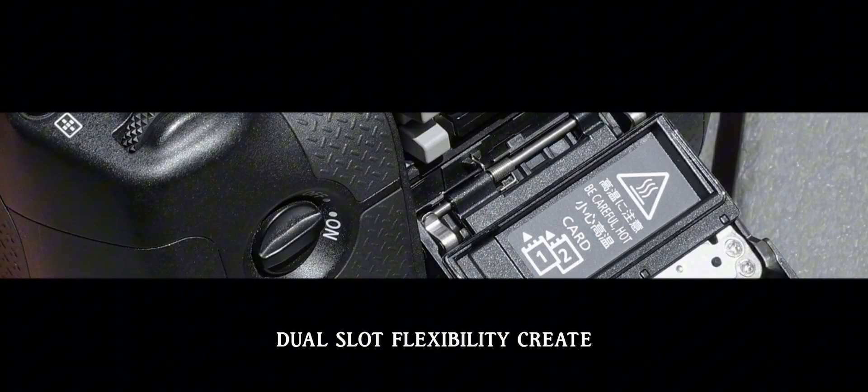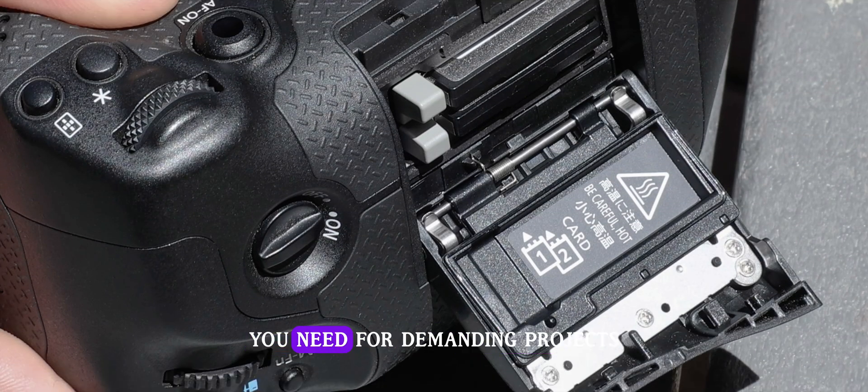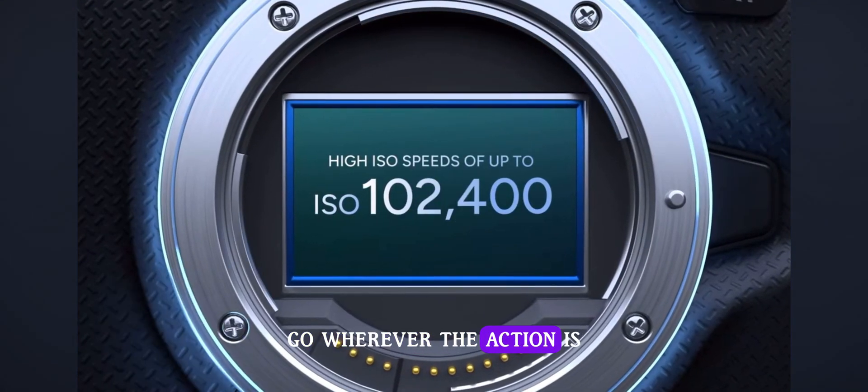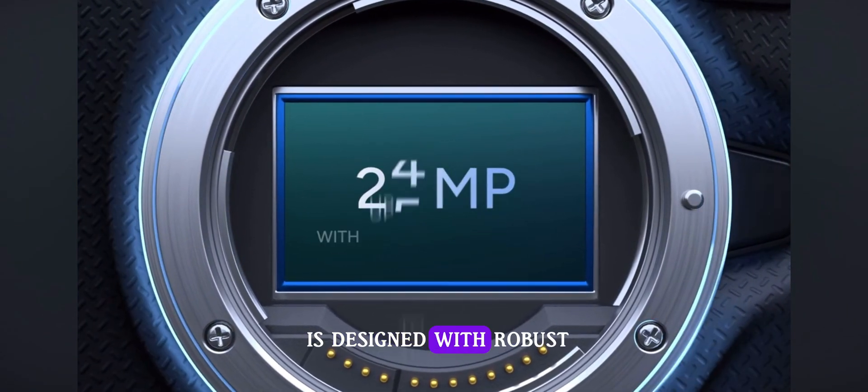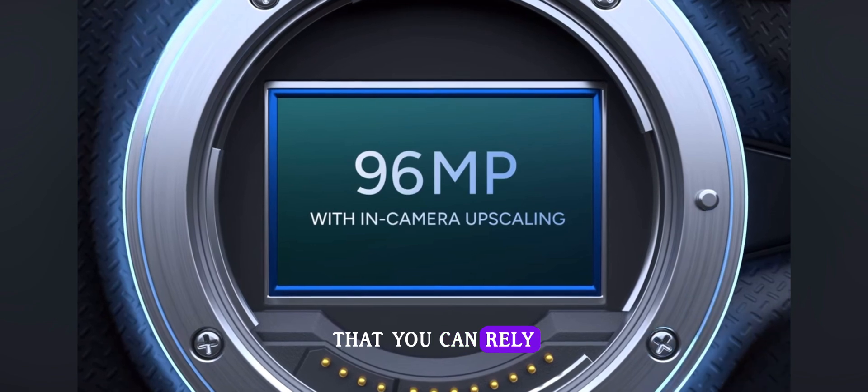Dual slot flexibility — create with the speed and storage you need for demanding projects. The dual card slots for CFexpress cards allow you to record smaller size proxy movies to slot two while simultaneously recording high-res footage on the main card in slot one. The dual slots also allow you to capture 17 megapixel images to slot two while recording video on the main card with no interruption. The Canon EOS R1 is designed with robust dust and weather resistance that you can rely on.